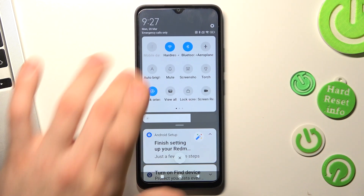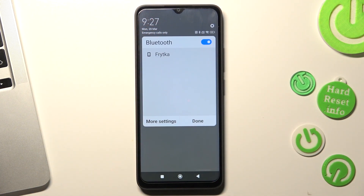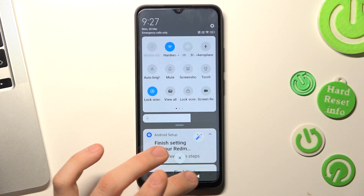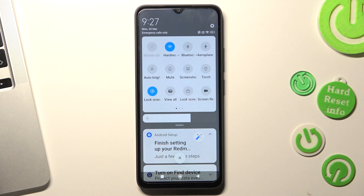And of course, disable Bluetooth if you are not using it right now — if you don't need to listen to music from your headphones or if you don't need a connection with your wearable device. So just disable Bluetooth.